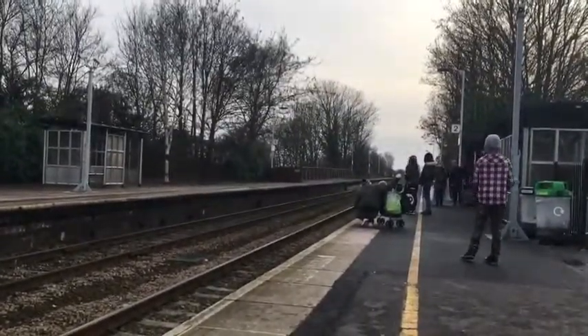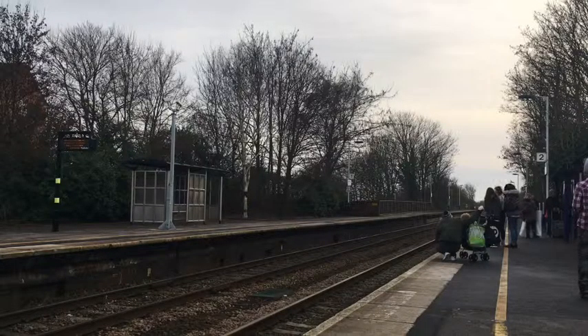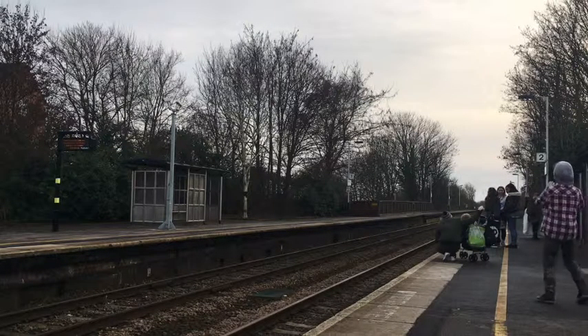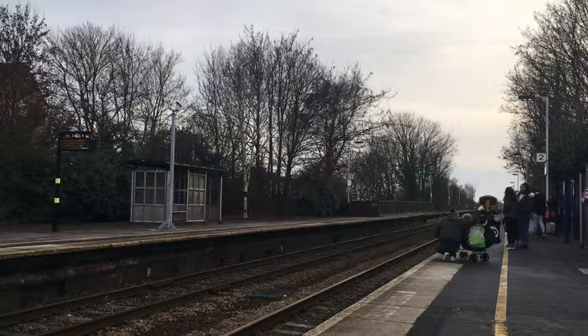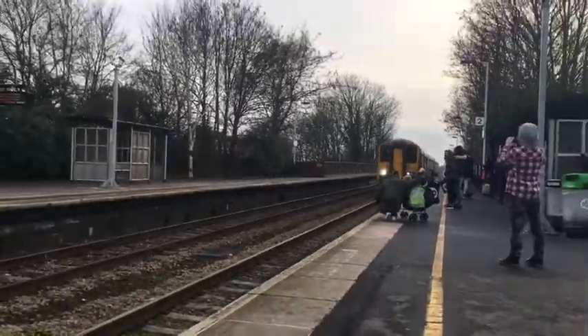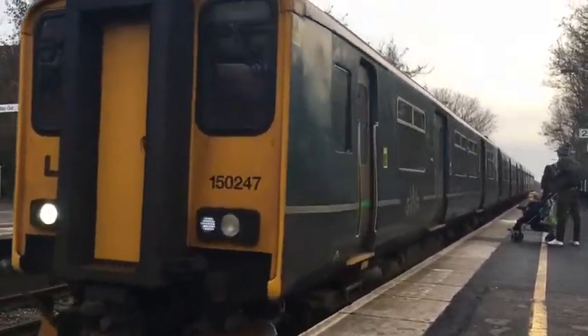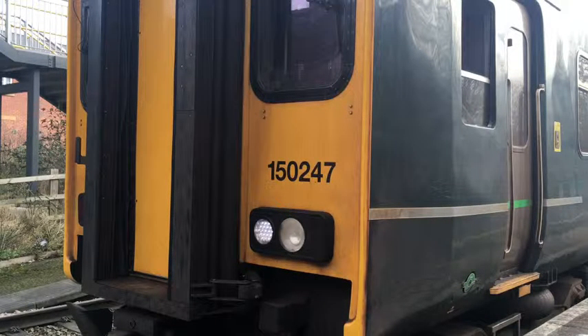Approaching now as the final train of this video is the special one that I'm here for. It is a Class 150, and the one too is a special thing. It's the 15:16 Great Western Railway service to Newport from Taunton. Here it is — you'll see what it is as it pulls in. My joint favourite train guys: 150247! Yes — and departing now as the final train of this video is 150247, my joint favourite train, forming the 15:16 Great Western Railway service to Newport from Taunton, with 150-something in blue on the rear.